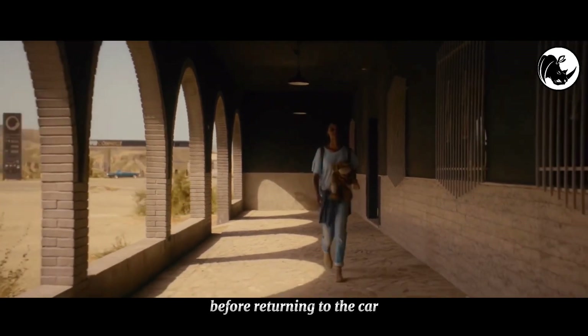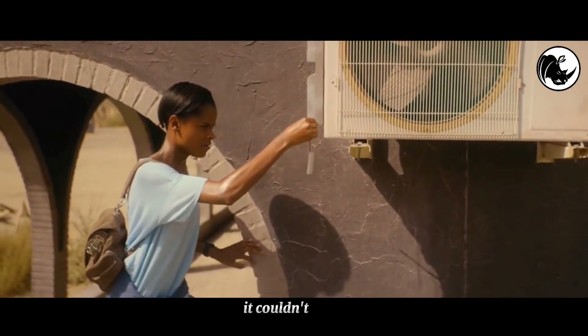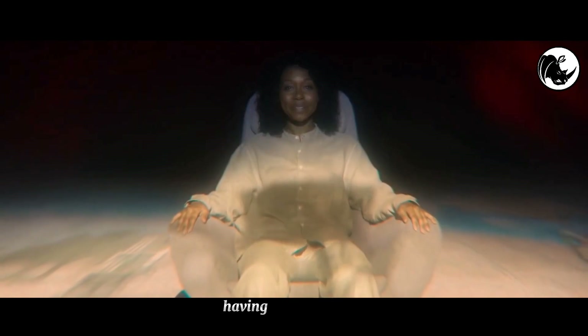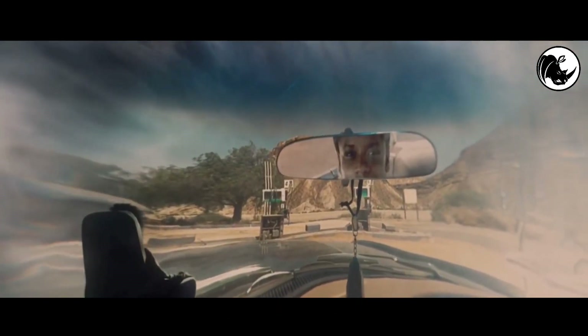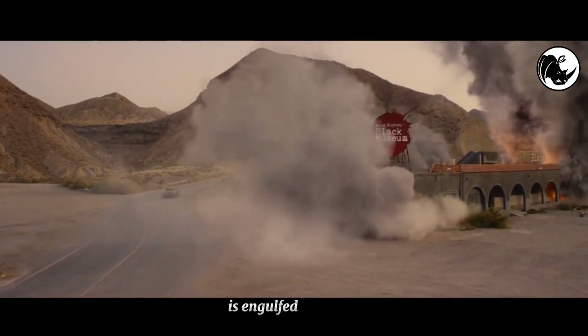Before returning to the car, she removes an electronic device from the AC compressor — which caused it to stop working — and sets it on fire. At the end of the film, Nish is caught having a conversation with her mom, revealing that they have been sharing consciousness. Nish drives away with her mother shedding joyful tears as the museum is engulfed in flames.